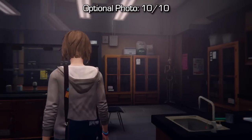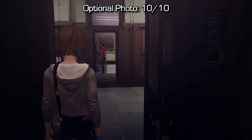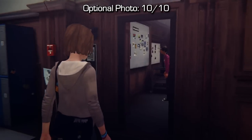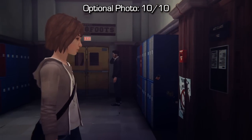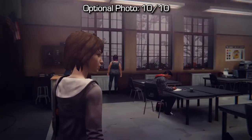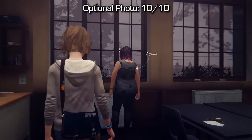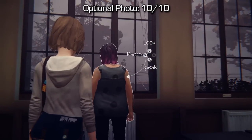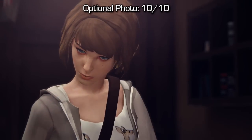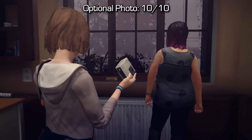Moving on to our last collectible — from Warren, just go to the back door and go across the hallway. Mr. Jefferson, your art teacher, will be in front of there and you'll have to talk to him for a few minutes before you can come into the room. Before you sit down or talk to anyone, just walk straight across and you'll see Alyssa standing in front of the windows. You can take a photo of her — that is your last photo, number 10 out of 10, getting you 11 achievements worth 145 Gamerscore, or 11 trophies if you're playing on PlayStation.